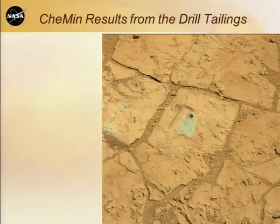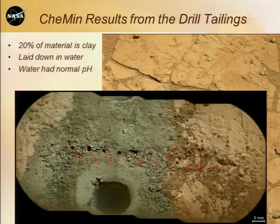Going back to the drill results — 20% of the material that went into the CHEMIN instrument turned out to be clay minerals. By studying these clay minerals, we could tell that the water in which they were laid down had a normal, neutral pH. What we had in Gale Crater was a freshwater lake. It didn't have any fish in it apparently, but you could have taken a glass and drunk the water. We succeeded in finding a habitable place on Mars like never before.